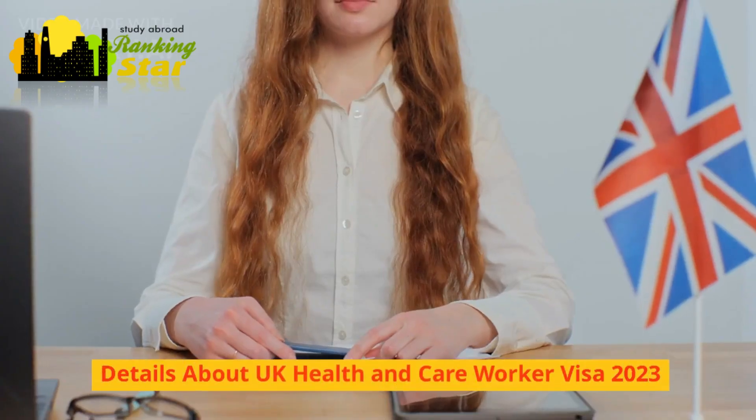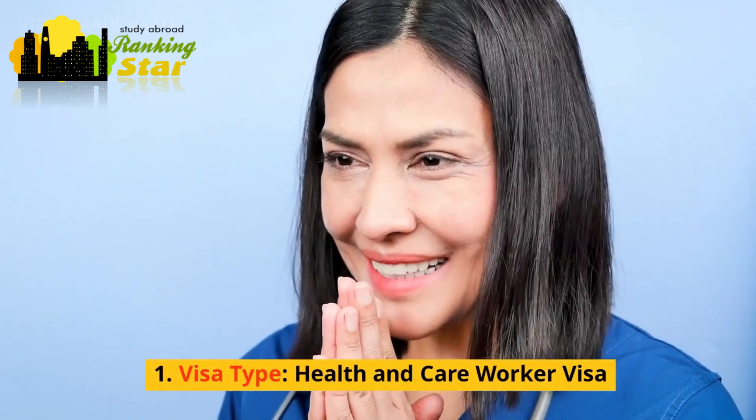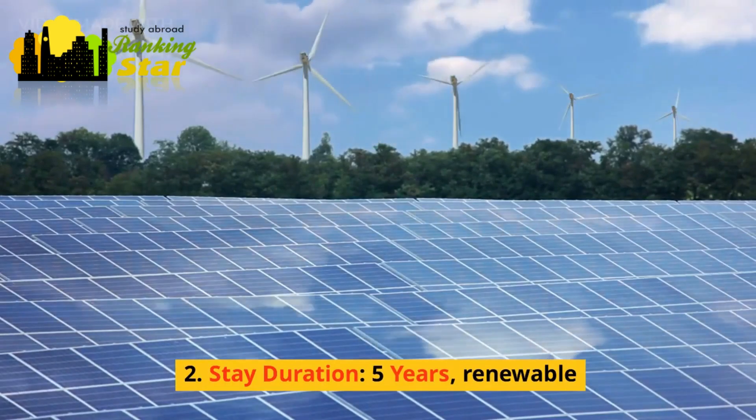Details about the UK health and care worker visa 2023: Visa type — health and care worker visa. Stay duration — five years, renewable.